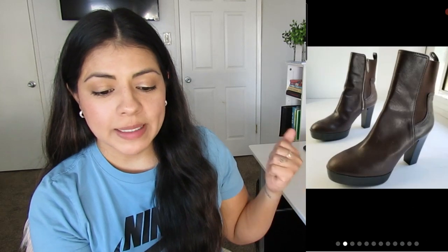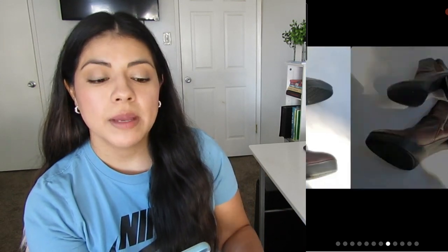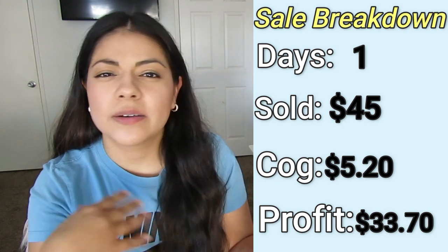Next up is this pair of boots by Donald J. Pliner. They were listed for one day and sold on Mercari for $45. I paid $5.20 and my final profit was $33.70. I like picking up this brand — normally it sells anywhere from $25 to $27. But these boots were a good size, chunky, and a good style, so they ended up selling for more. It's a brand that most stores don't price up, so that's good.